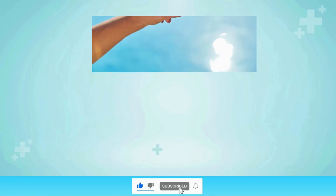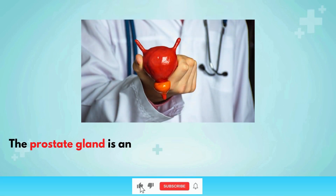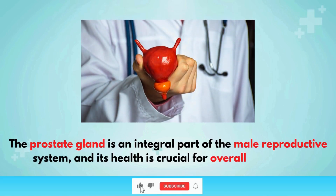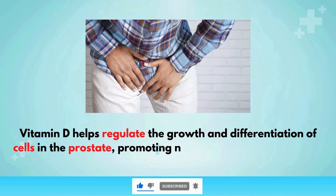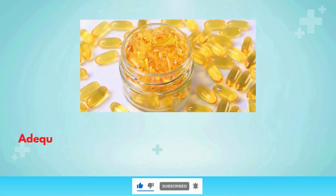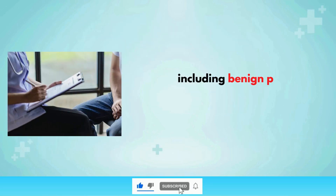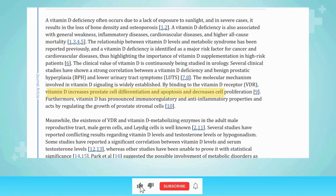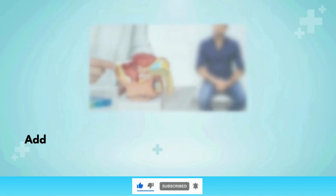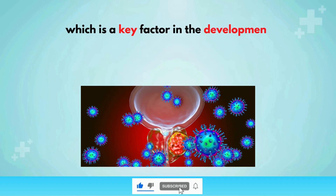Prostate health: Vitamin D is essential for maintaining prostate health and may play a role in preventing prostate cancer. Vitamin D helps regulate the growth and differentiation of cells in the prostate, promoting normal cellular functions and preventing abnormal growth. Adequate levels of vitamin D have been associated with a lower risk of developing prostate-related conditions, including benign prostatic hyperplasia (BPH) and prostate cancer. Studies have shown that vitamin D can inhibit the proliferation of prostate cancer cells and induce their apoptosis, meaning programmed cell death. Additionally, vitamin D's anti-inflammatory properties help reduce inflammation in the prostate, a key factor in the development of prostate diseases.